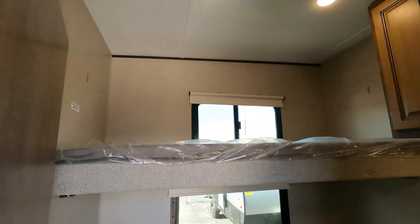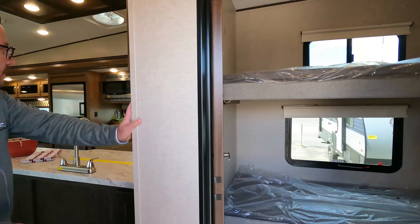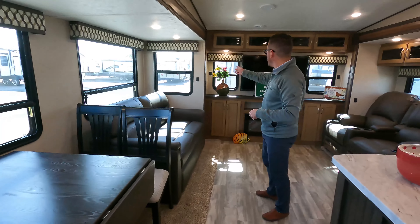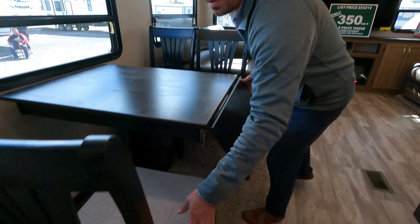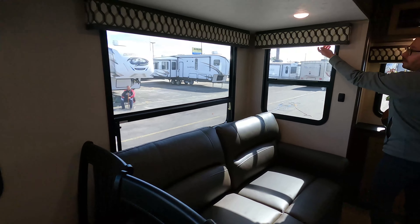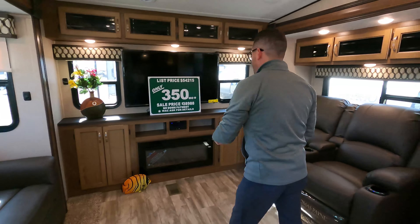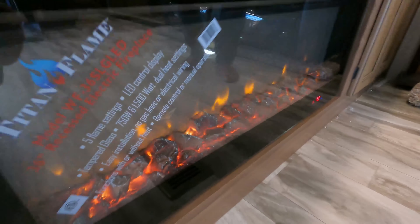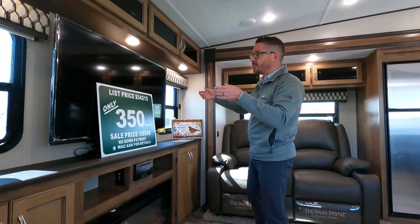Coming to the inside, I'll show you why this is such a unique layout. Bunkroom for the kids in the middle in a light floor plan — just because it's a light, it's built just like a renowned mid-profile series, same insulation, same construction. Look at all the windows all the way around. You've got a really nice freestanding table and chairs, built-in storage, and all of these windows function — they all open. Roller shades are standard equipment. Tri-fold hide-a-bed sofa, 36-inch wide fireplace putting out 5,200 BTUs — that is a fantastic space heater.